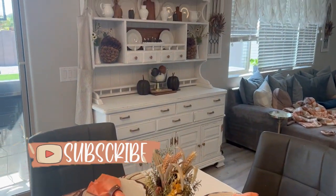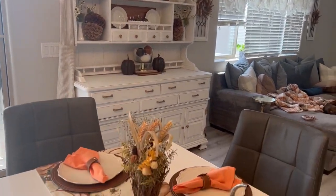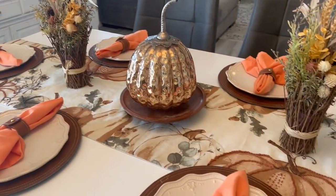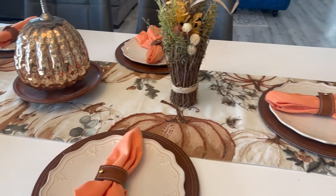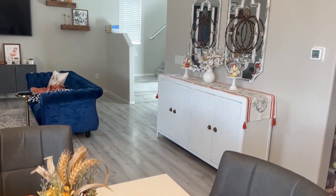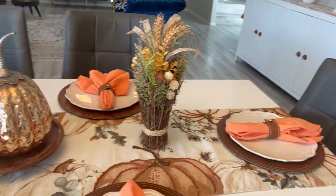I appreciate you stopping by and spending some of your time with me today. I hope you enjoyed this video and were able to get some ideas for your fall decorating. Here is a little look at the living room, which I did in Tuesday's video — if you haven't seen it, go and check it out, and I will link it in the description box below. Please subscribe if you haven't already, and I will see you in my next one very soon.